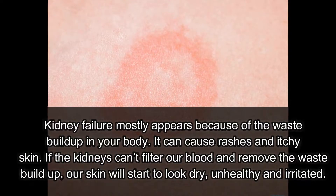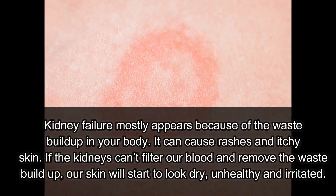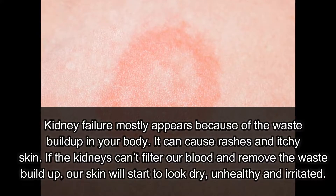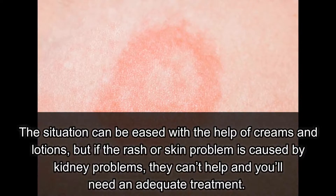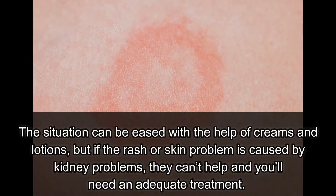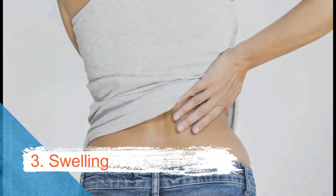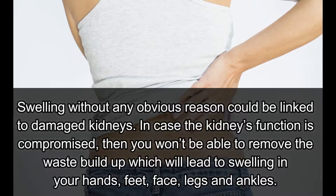Number two: skin rash. Kidney failure mostly appears because of waste buildup in your body, which can cause rashes and itchy skin. If the kidneys can't filter our blood and remove waste, our skin will start to look dry, unhealthy, and irritated. Creams and lotions can ease the situation, but if the rash is caused by kidney problems, you'll need adequate treatment.